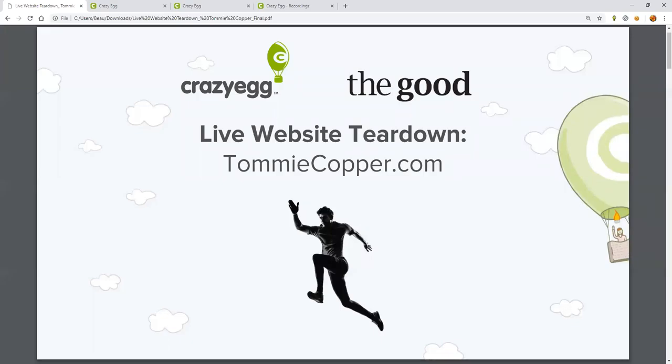All right, let's kick this off. Welcome to our live website teardown. We're excited to have you join us today. I'm Juliana Casale, the head of marketing at Crazy Egg. Today we're going to be analyzing the e-commerce website of our willing victim, activewear brand TommyCopper.com, with the help of our friends at Sierra Agency, The Good.